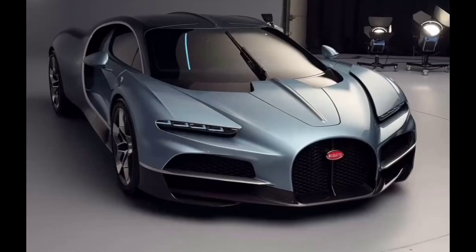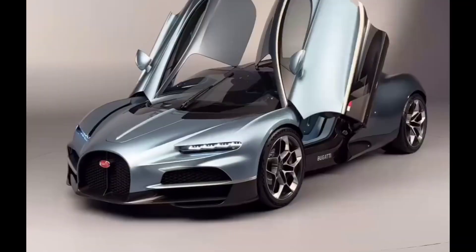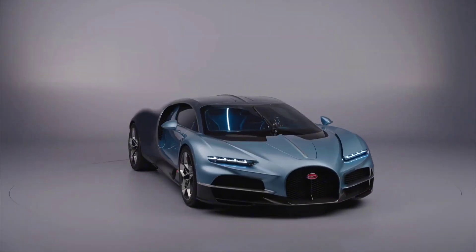Today, we're diving into the fascinating evolution of the fixed steering wheel hub, a feature that has seen remarkable innovations over the decades.